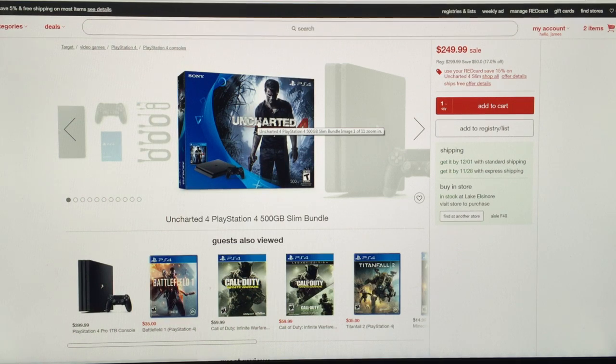What's kind of dumb is they have the original without the bundle for $300. Anyway, what's cool about this one is if you look over here you can see that with your Red Card you save 15% off this bundle — and that in itself is more than the $30 gift card that Walmart offers.